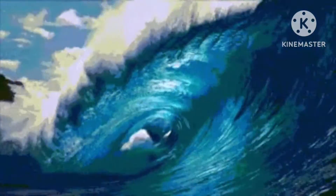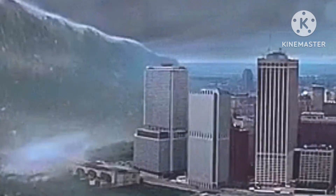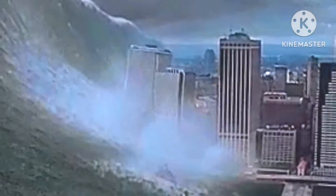Tsunamis are large and powerful ocean waves that grow in size as they reach the shore. They can cause major damage as they rush inland, flooding cities and destroying homes.